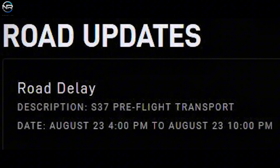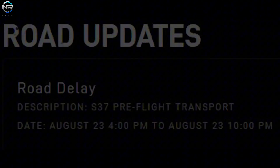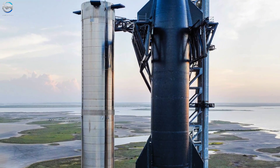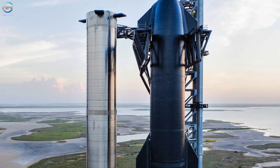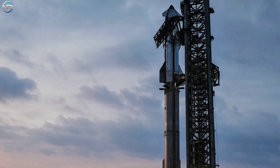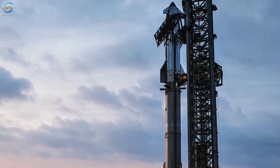Upon arrival at the launch pad, Spacecraft 37 was immediately lifted and placed on top of B-16. Scaffolding in the launch area has been lowered in preparation for this step. Soon we will see the world's largest rocket standing upright again, ready for liftoff. It's a sight to behold. This means SpaceX is preparing for launch — with full stacking imminent, there are only a few hours left until liftoff.